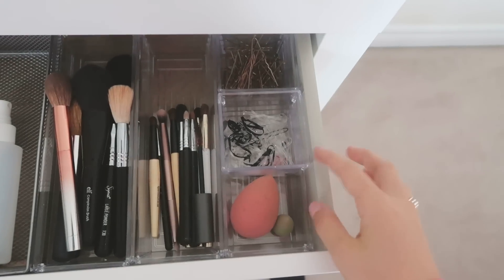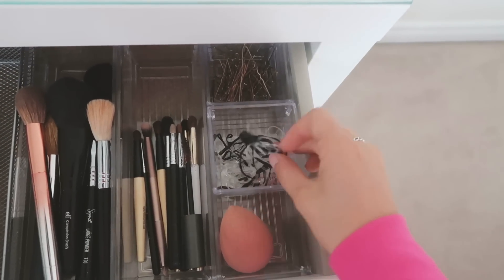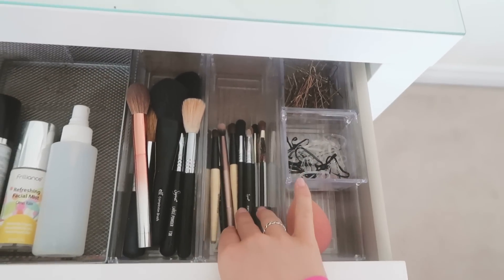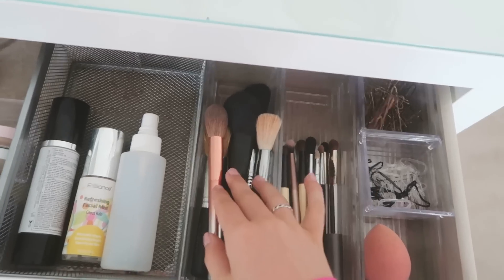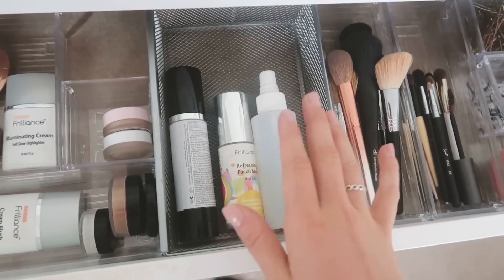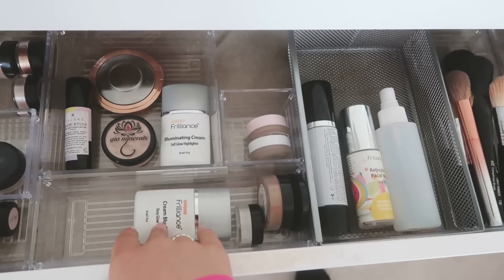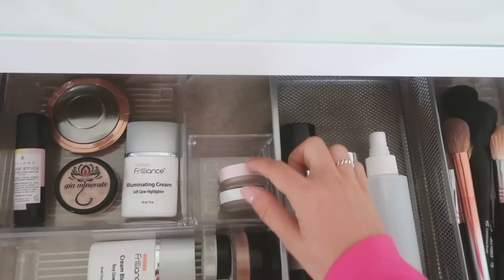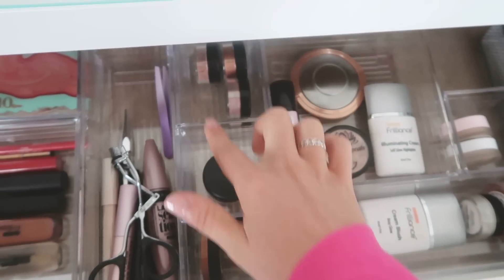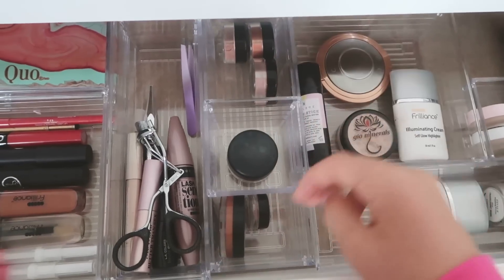Over here I have my beauty blenders, which I need to clean - I have a big one and a small one. Then some clear elastics and some black elastics, then bobby pins. I have all of my eye brushes here. Then here I have my face brushes, highlight brushes, bronzer brushes, stuff like that. Here I have setting sprays and sunscreen. And here is kind of like my face makeup station - I have a blush, a powder, two bronzers, two concealers, and all of my highlights. Here I have my eyeshadows, separated so they wouldn't roll around.